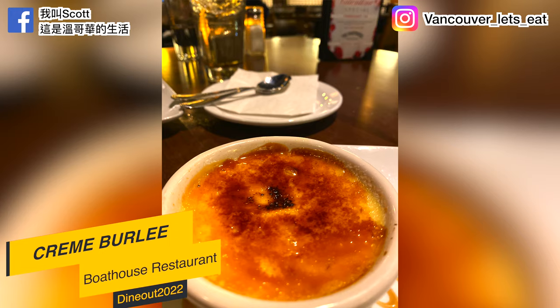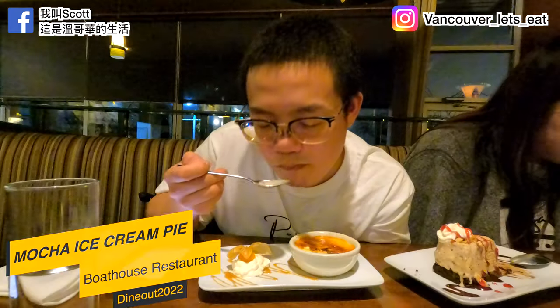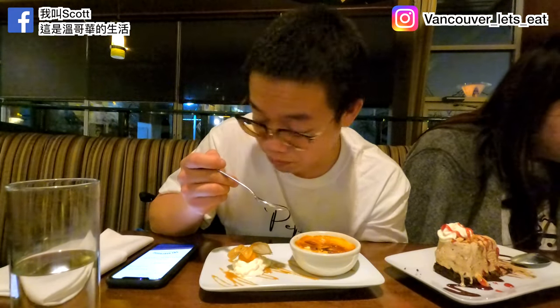Finally we have the dessert menu. We started off with the crème brûlée — caramel at the top, crunchy — this is creamy-licious! And we have the mocha ice cream pie — that chocolate crumb at the bottom — delicious!